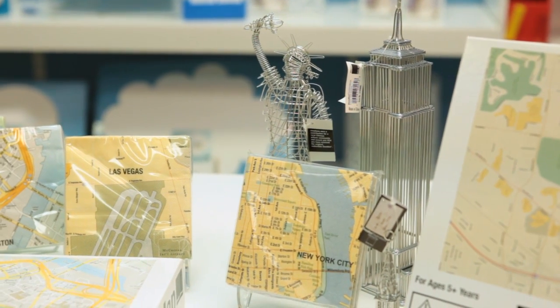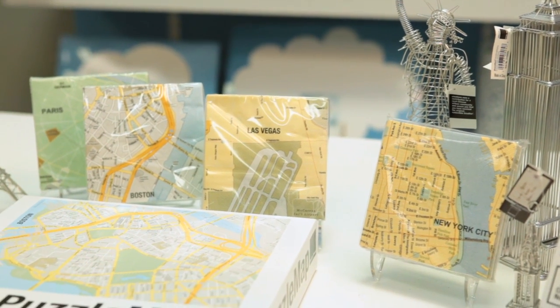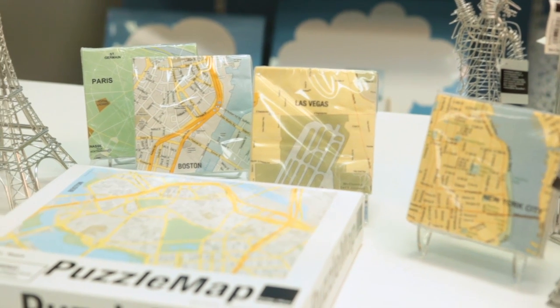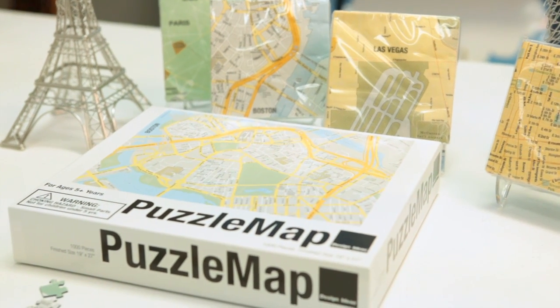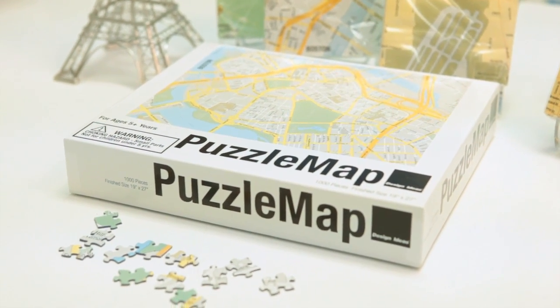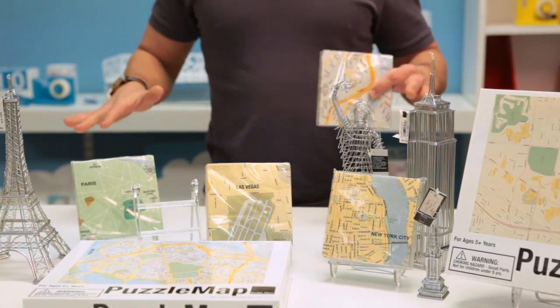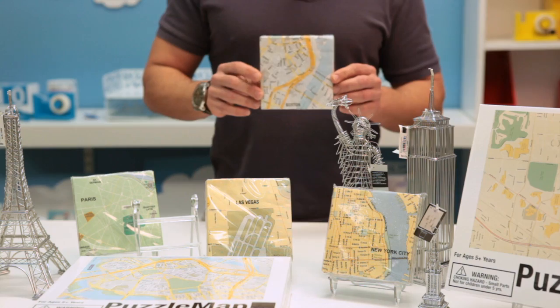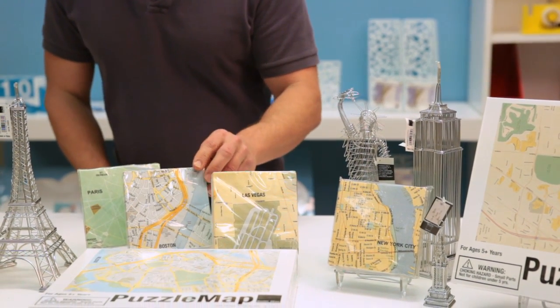We looked at the list of cities we've already done and did a little research to find out that the two most visited cities that we hadn't done yet were Boston and Las Vegas. So it seemed like the next logical place to go. In addition to the map, we also brought out for these two cities mapkins. If you unfold these, there are four panels and again it's a close-up of the city. These are great conversation pieces and just something a little different for your map.